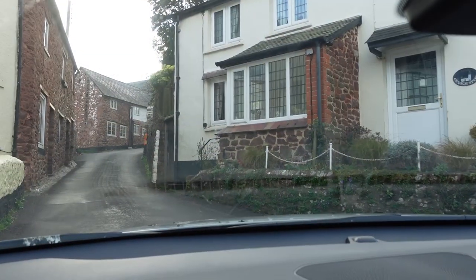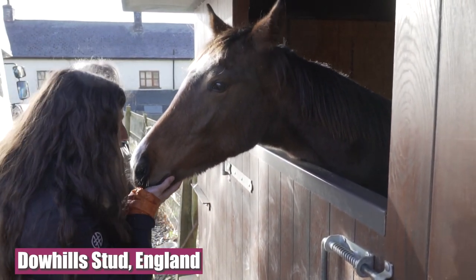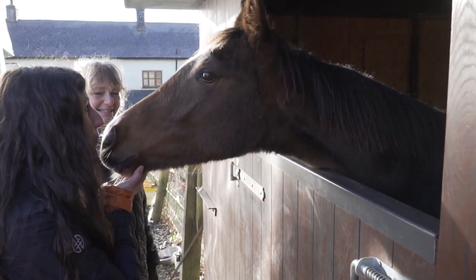I'm headed to Dow Hills Stud in Devon to meet the breed. They are a mix of thoroughbred, Arabian, and native British pony bloodlines.